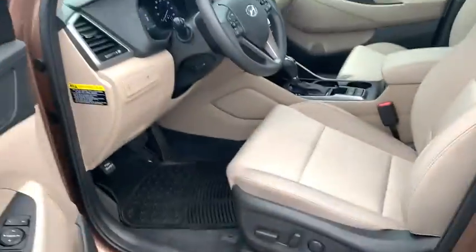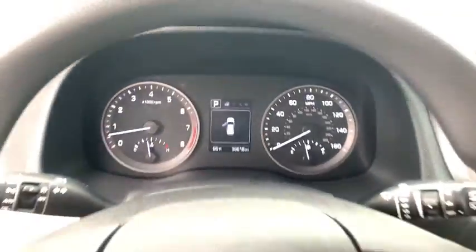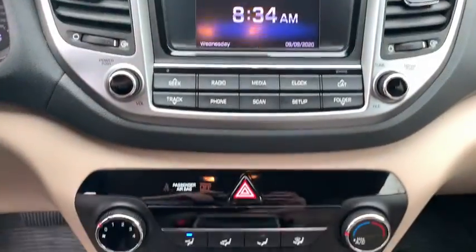Traction control, dual airbags, Bluetooth, power steering, alloy wheels, AM-FM stereo with CD player, four-wheel disc brakes, cruise control, power locks, trip computer, power windows.